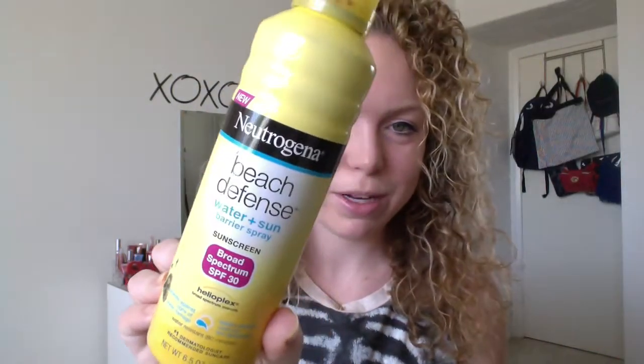This is Neutrogena Beach Defense — it's a water and sun barrier and it's been just awesome. You can see it's really dirty because I've been using it so much, but I don't get burnt at all with it. It comes in this awesome spray format and I love it.